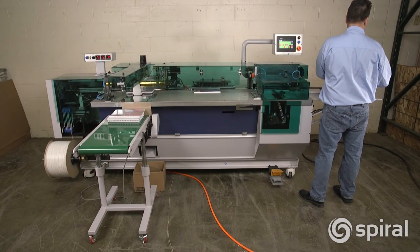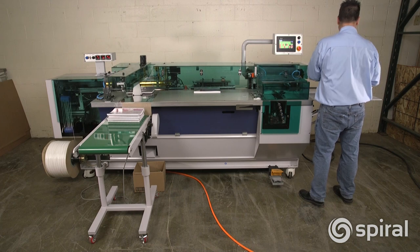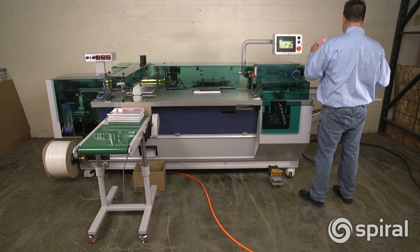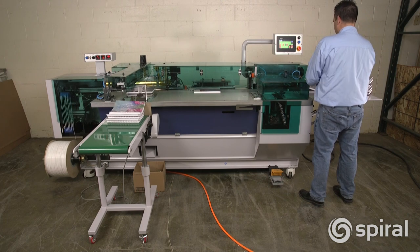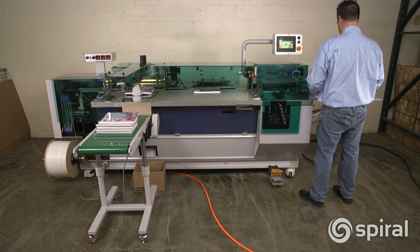The CB40PB coil punch and bind system is a revolution in production plastic coil binding — a game changer for plastic coil binding production. There is nothing like this in the industry that has this production capability at this price point.